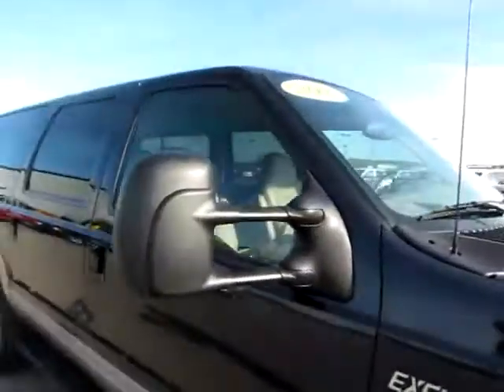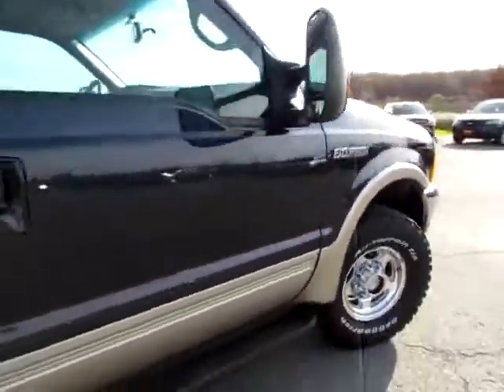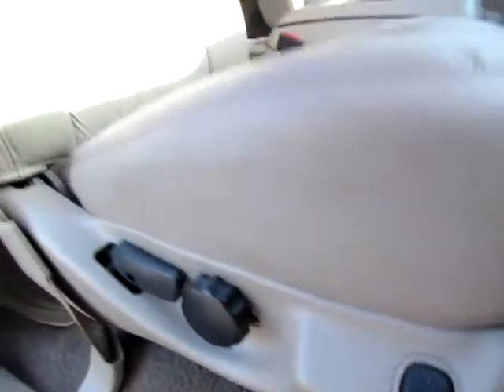You can see the large mirrors help keep you safe on the highways. You can extend them that far. They're also heated — dual heated mirrors, and also heated seats on both sides in the front.